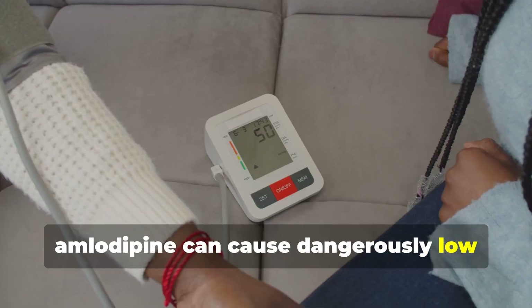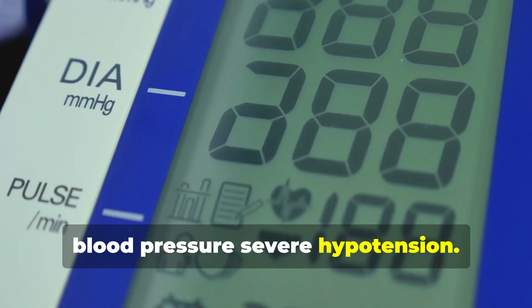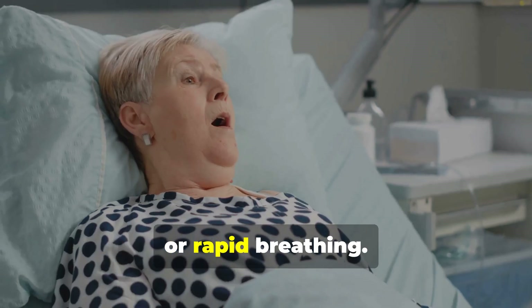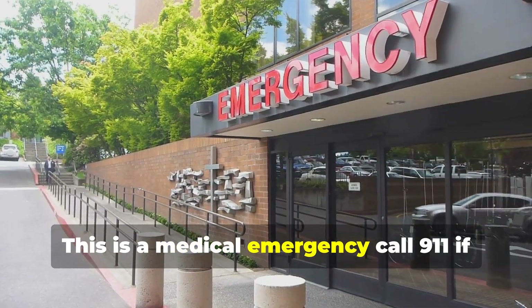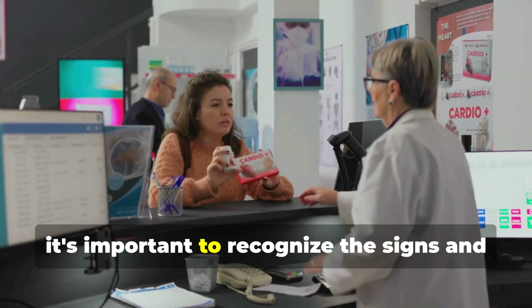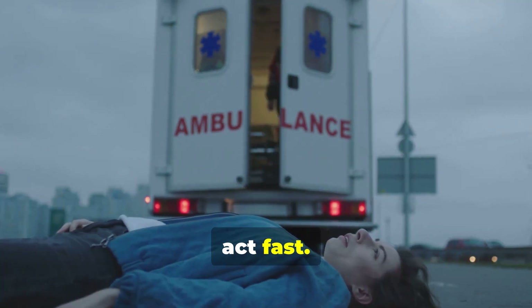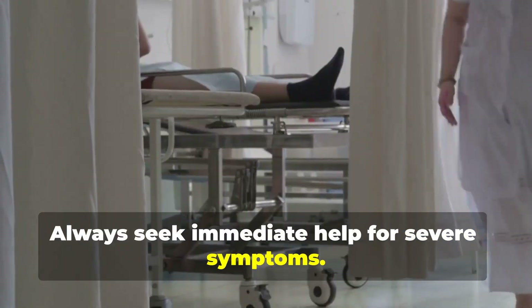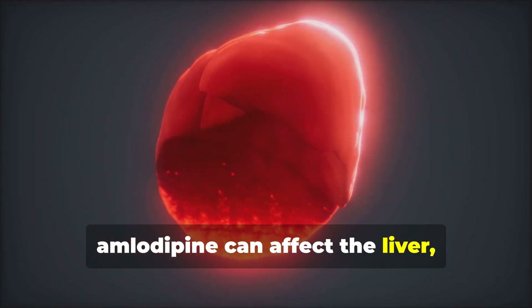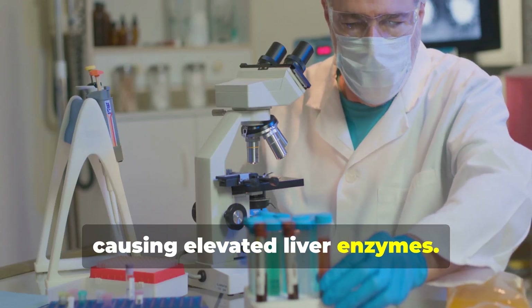Rarely, amlodipine can cause dangerously low blood pressure — severe hypotension. Symptoms include fainting, confusion, cold skin, or rapid breathing. This is a medical emergency: call 911 if it happens. While rare, it's important to recognize the signs and act fast. Always seek immediate help for severe symptoms.